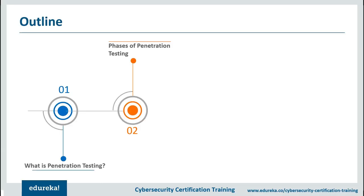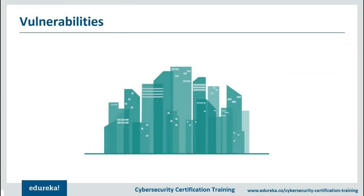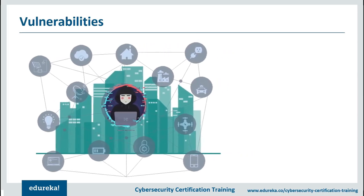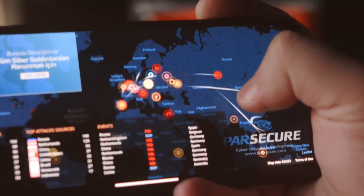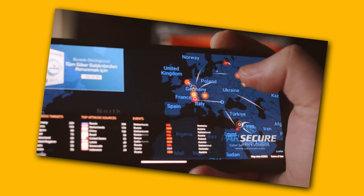Penetration testing is an incredibly intricate process that requires extensive technical skills, creativity, and manual effort. Typically, pen tests are conducted on a periodic basis by human security experts due to the work involved. However, these periodic assessments inevitably leave gaps in between testing cycles where new vulnerabilities or misconfigured systems could emerge, leaving organizations exposed.